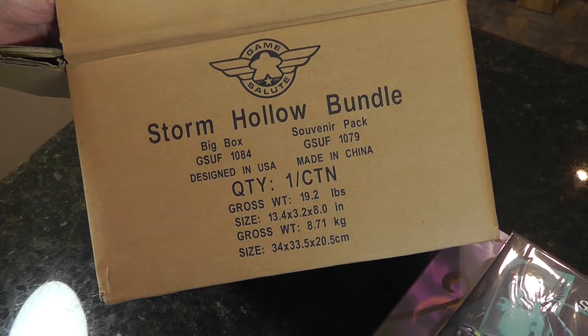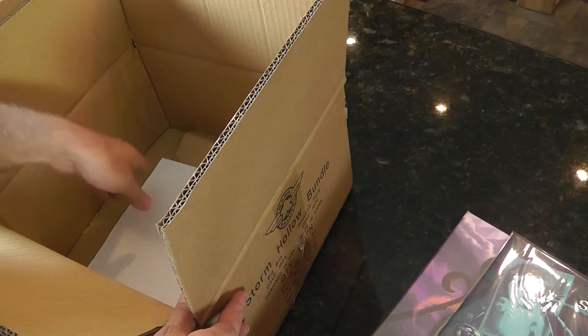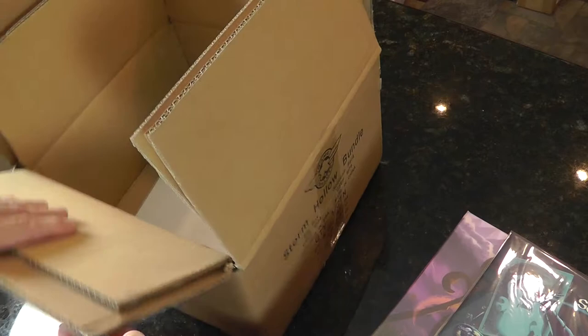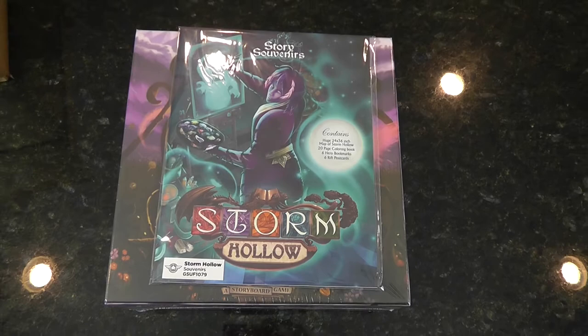Let's take a closer look. I'm not telling a fib — you can see this box weighed 19.2 pounds. Storm Hollow Bundle, Game Salute. We got a double box here. It was actually triple-boxed because I have an identical one and they shipped together in the same box. All the corner protectors were in place, and they even had cardboard on top just to hold it so the box didn't jump up and down. That's lessened the amount of damage and people saying their box got crushed. They did a wonderful job.